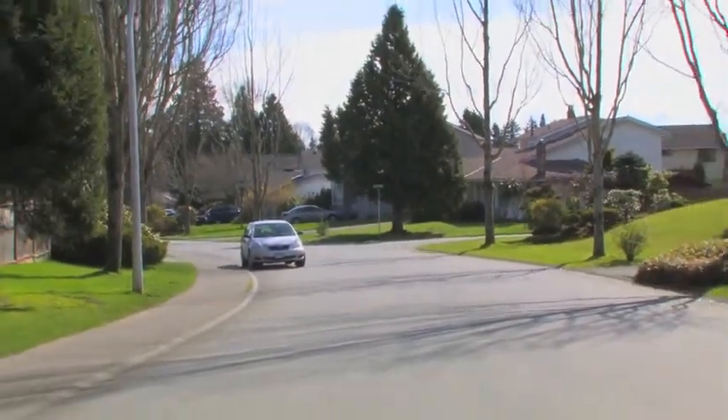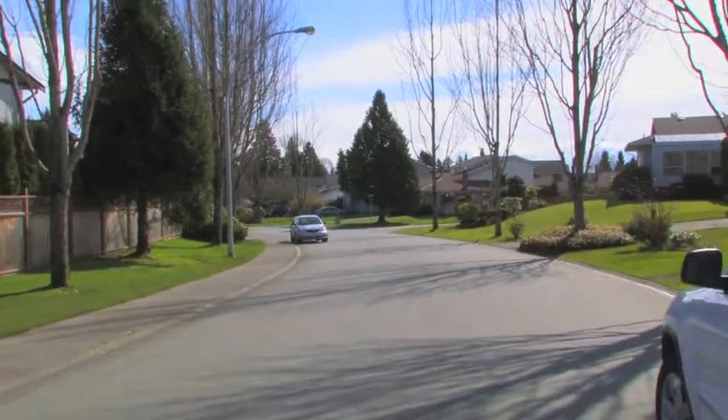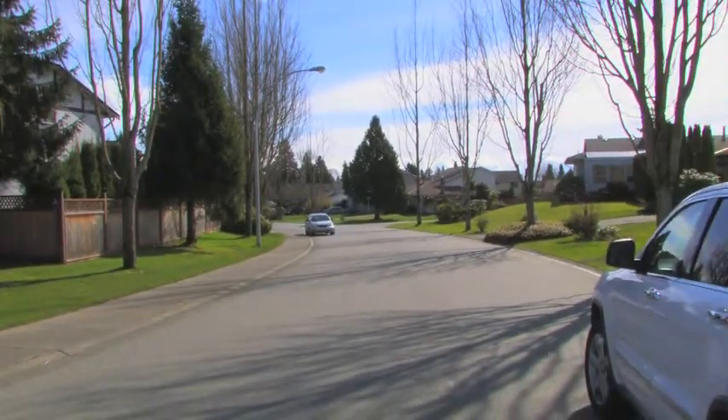We invite you to explore McNally Creek and the South Meridian Subdivisions. We are here today marketing a wonderful rancher and loft plan with a sunny southern exposed rear garden.